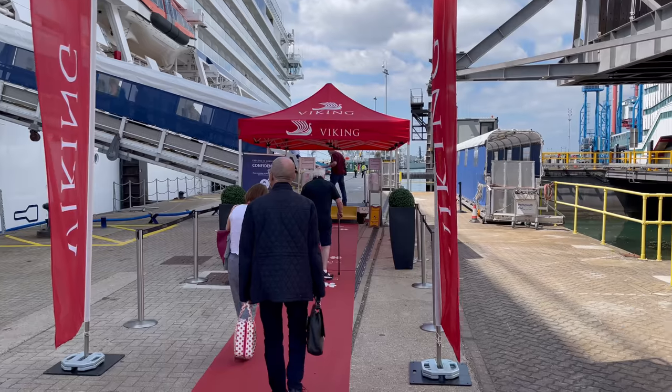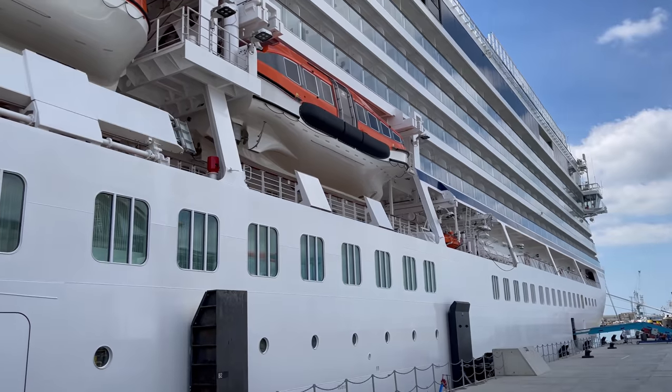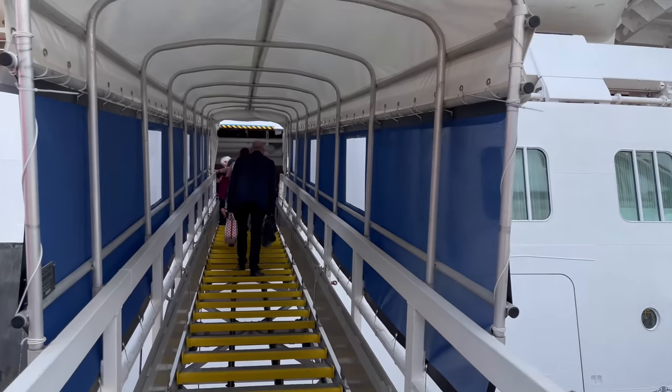Oh my gosh guys, I am so so excited on the red carpet ready to get on the ship! This is amazing. Right guys, this is it — let's go up the stairs.